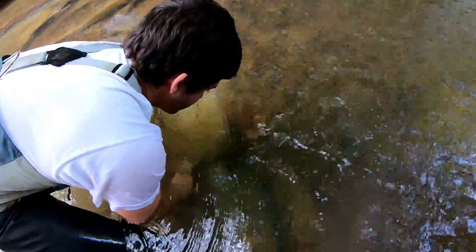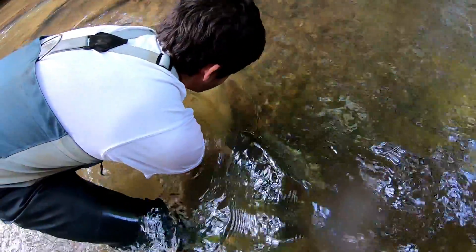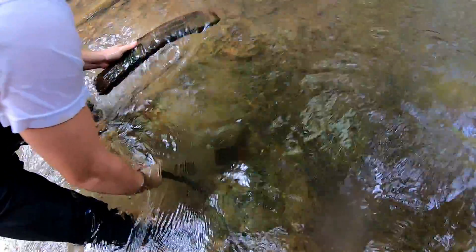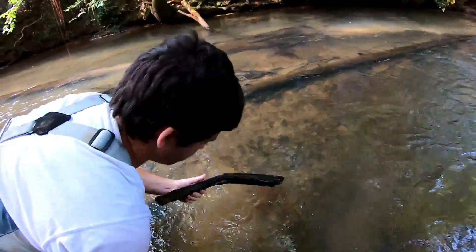I was walking by and I spotted it, and I wasn't sure if it was just a carved piece of wood. I looked down and I was like, man, that looks like a barrel. I was like, there's no way we're going to get it out. I should have known Clayton would be able to.